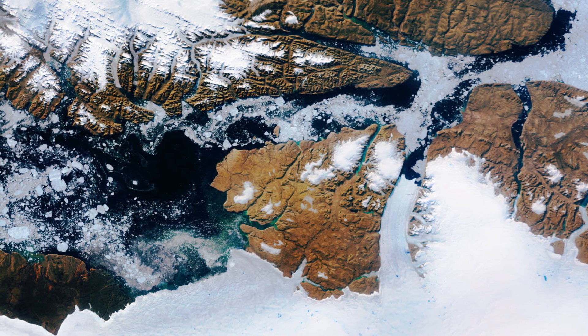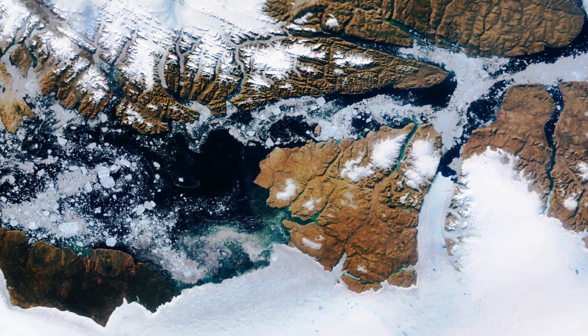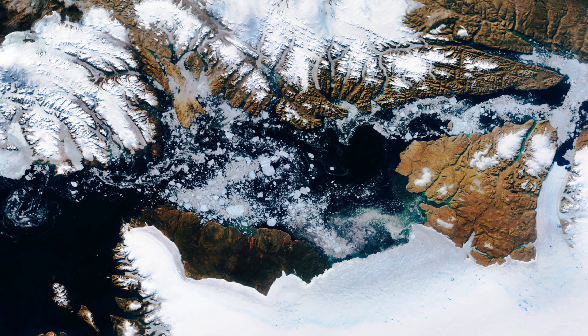Icebergs occasionally break off or calve off of these tongues. In this image, sea ice and icebergs can be seen in the Nares Strait, the waterway between Greenland and Canada's Ellesmere Island, visible top left in the image.